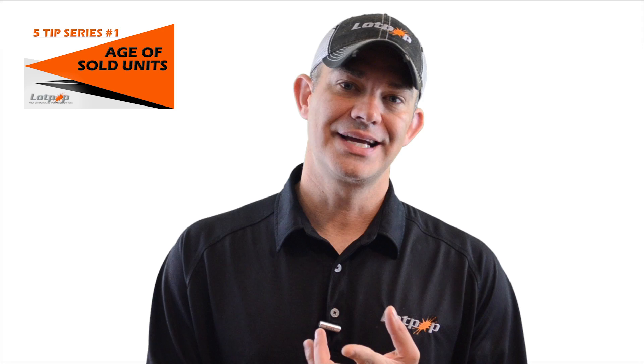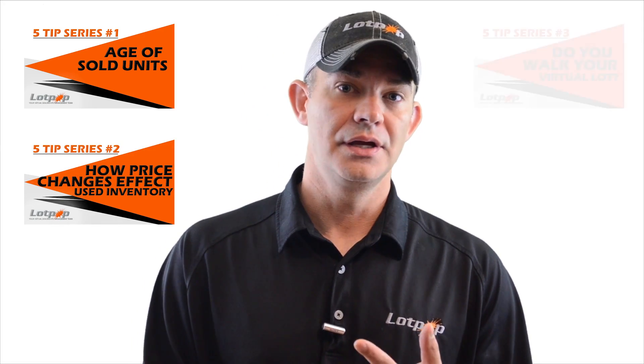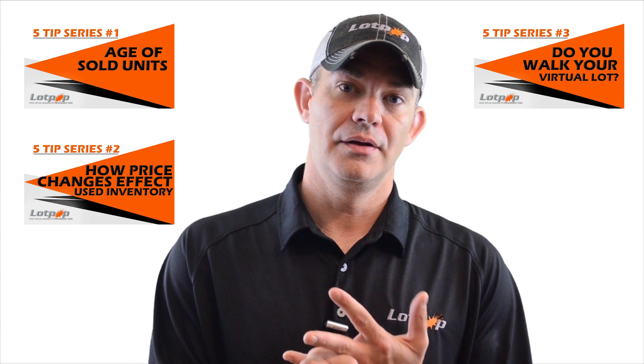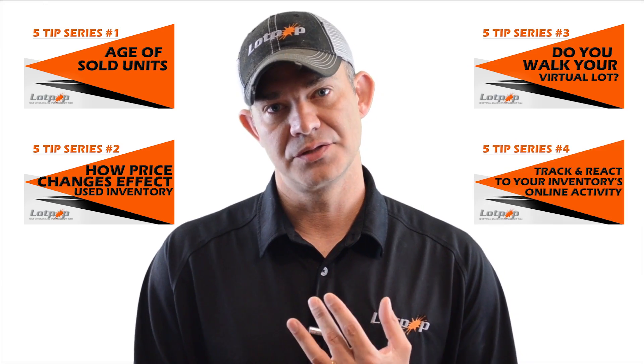Hi, Jason Rice with LotPop. This is the fifth video of a five-video series, and I'm actually going to add a sixth one because two of the things you thought might be on this list weren't, and in my sixth video I'll cover why those weren't on there. The five things covered so far: where we're pushing out sold inventory, how often we're doing price changes, our virtual lot walk to make sure inventory is standing tall, SRPs and VDPs and tracking, and now we're going to go over how quick our turnaround time is.